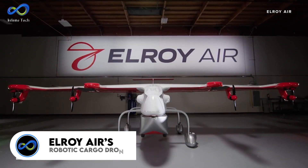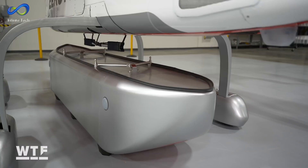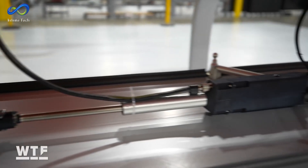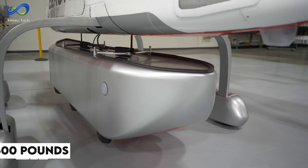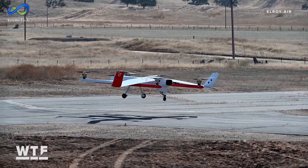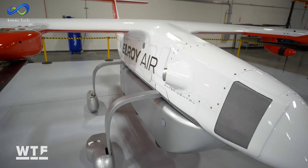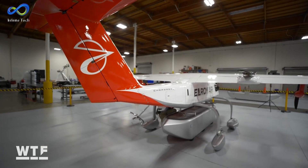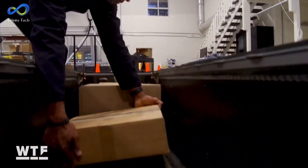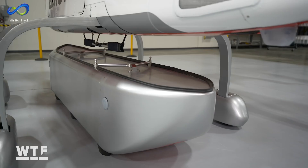Let's transport some cargo with Elroy Air's robotic cargo drone. The Chaparral is an autonomous vehicle capable of vertical takeoff and landing, designed for dropping off and picking up cargo automatically. This robotic delivery system can carry up to 500 pounds and cover a maximum range of 300 miles. The vehicle can land in small areas of just 50 square feet. The Chaparral employs eight fans for vertical flight and hovering, while four propellers enable it to transition to fixed-wing flight. One of its standout features is the modular cargo pods, which ground crews preload — each pod has tracking beacons that help the Chaparral locate and pick up pods from precise locations.